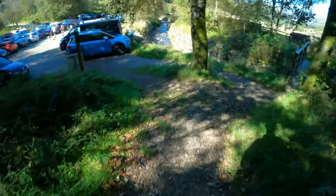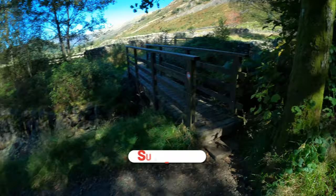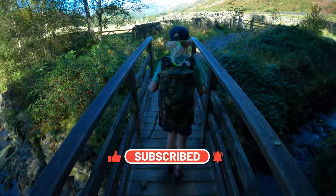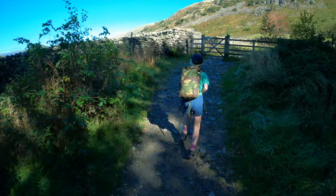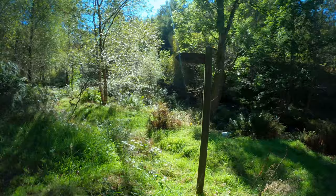From the car park you want to take this little bridge that heads straight over the river. Once you head through this gate you should see a little bit of signage just to let you know you're definitely on the right path.